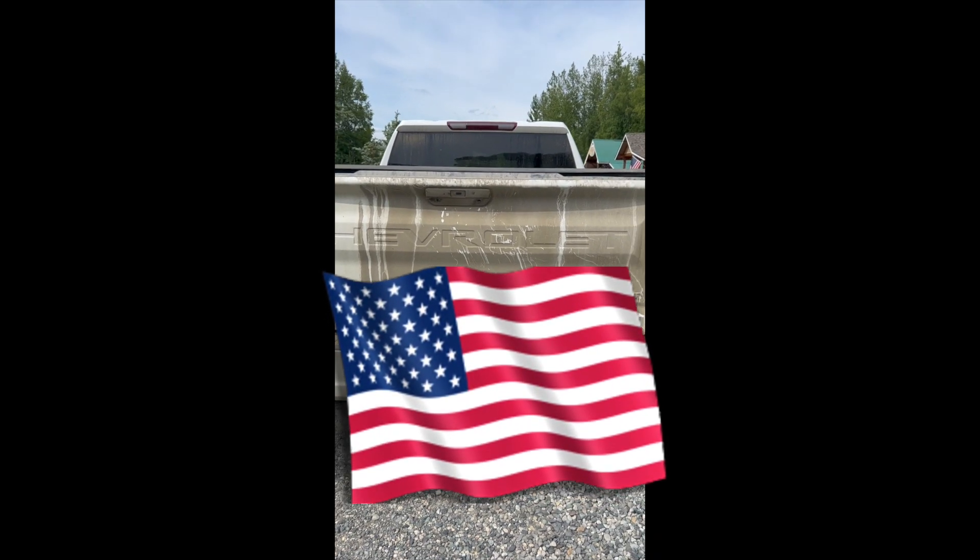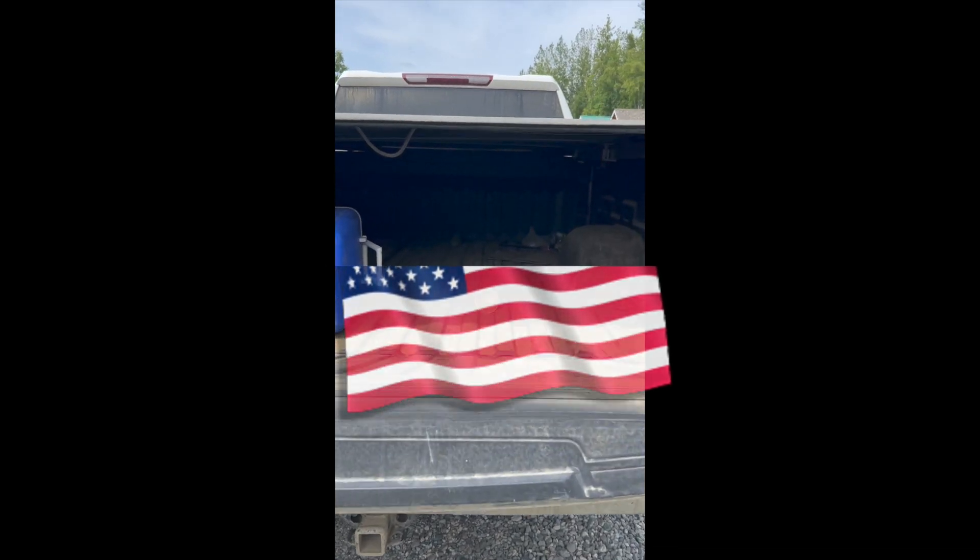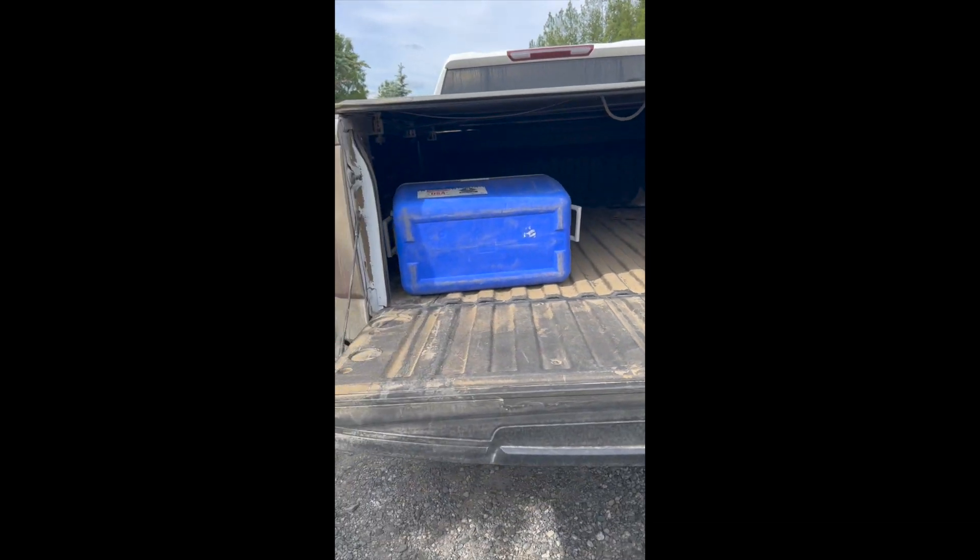Even the tailgate has a lot of crap in it. I've actually cleaned this out once or twice already — it's all dust from the roads.